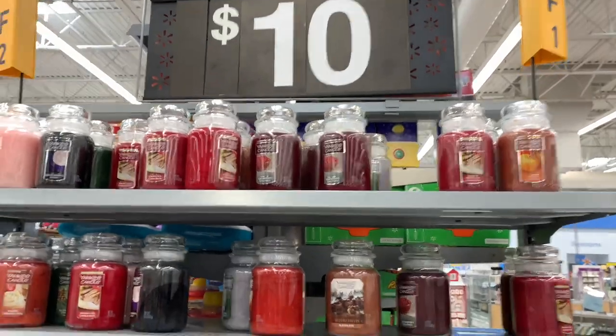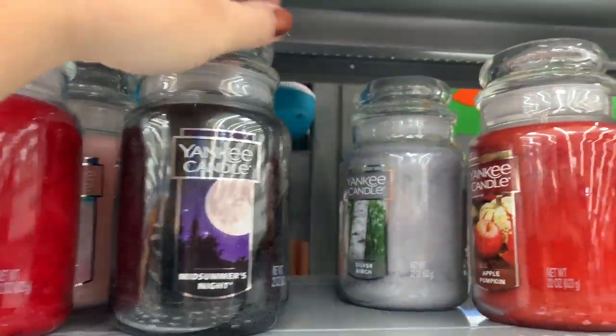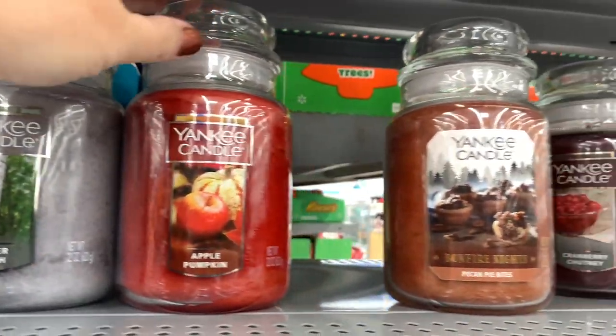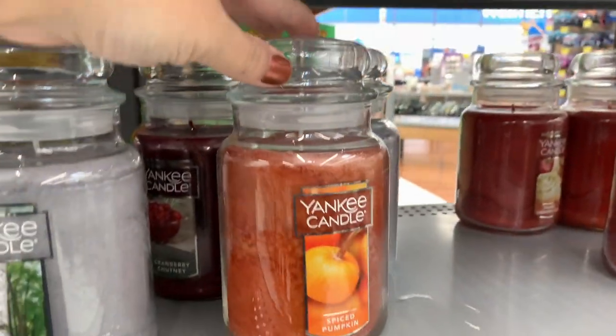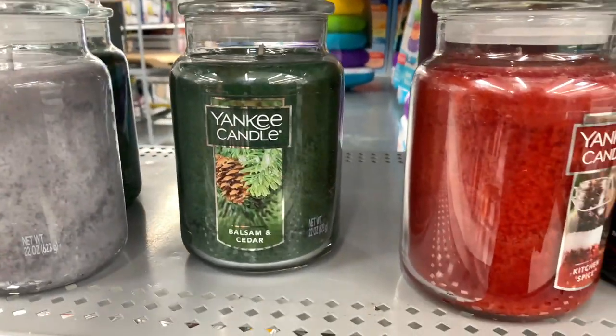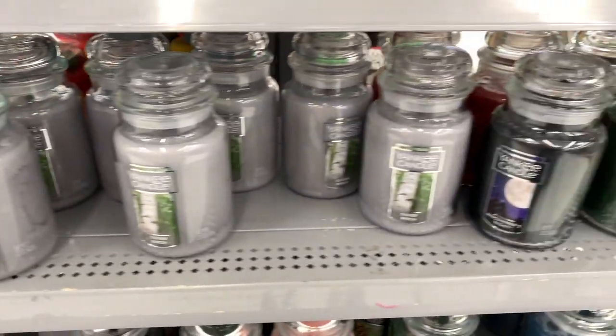Okay guys, on the end cap I found Yankee Candles for $10. These are a great size — look how large they are — and these scents smell so good. I'm picking three of them up right now. They are great gifts to present to somebody as is, or if you want to put them in a gift basket they're a great idea with a few other items. Yankee Candles for under $10 — they can't be beat.